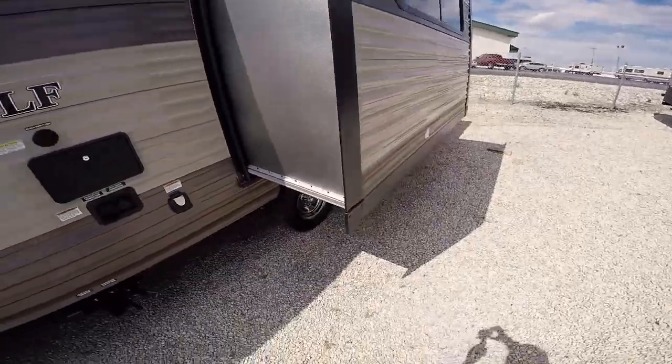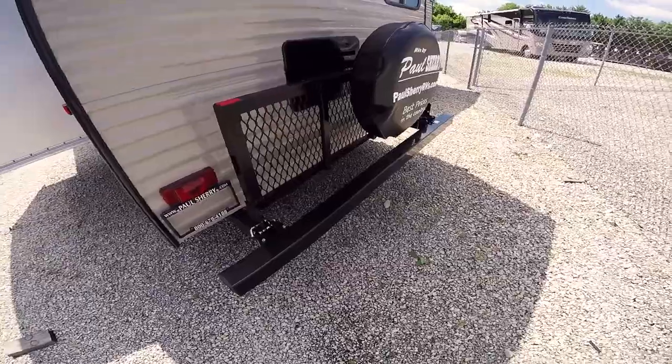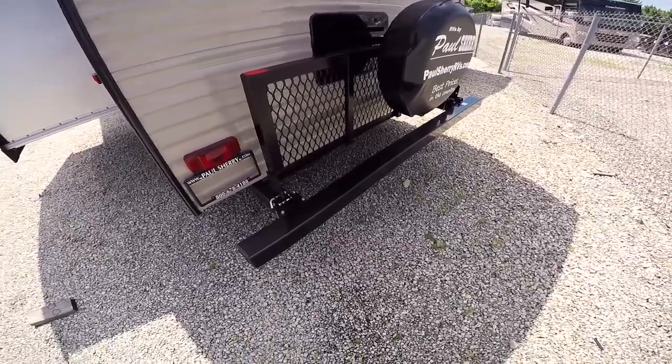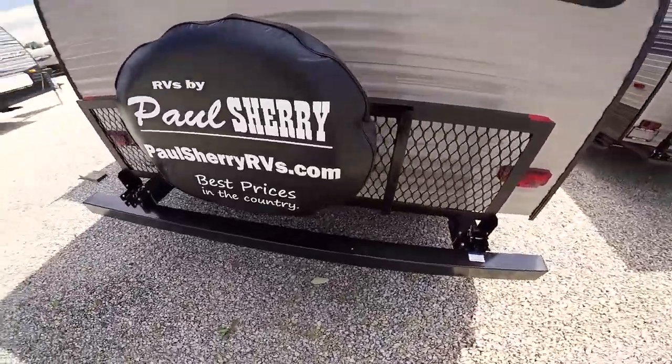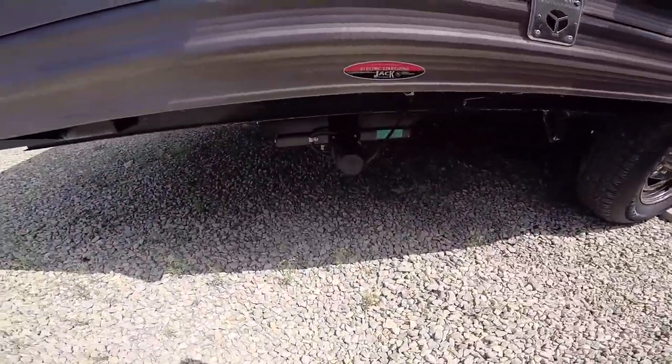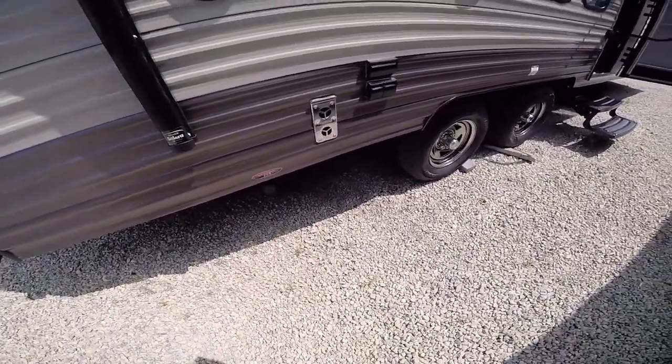This unit has one slide, and on the back it has a fold-down storage rack that can hold up to 200 pounds — great for a cooler, bicycles, whatever you like. It does come with a spare tire. All four of the stabilizing jacks are power, with two down in the front and two down in the back.